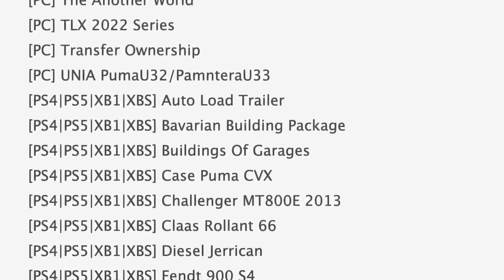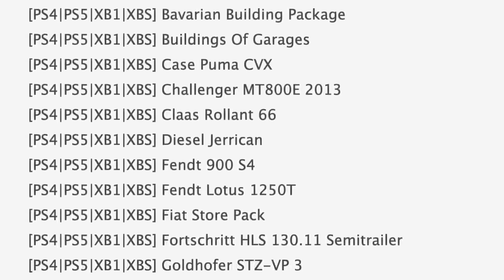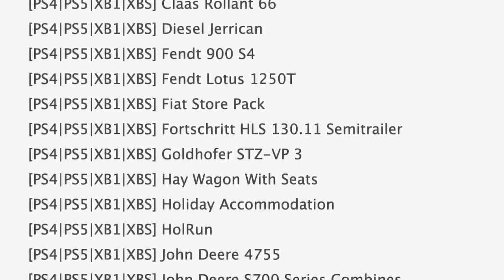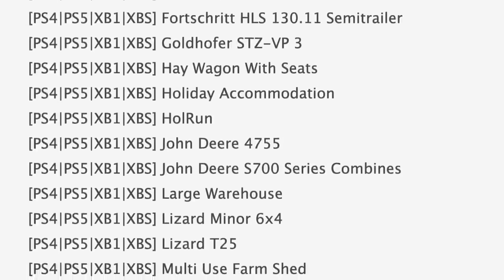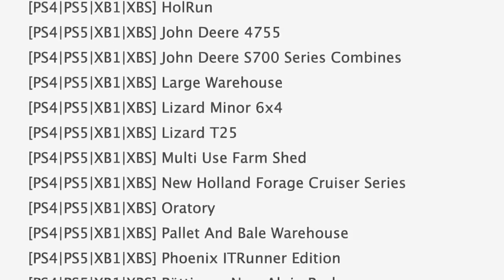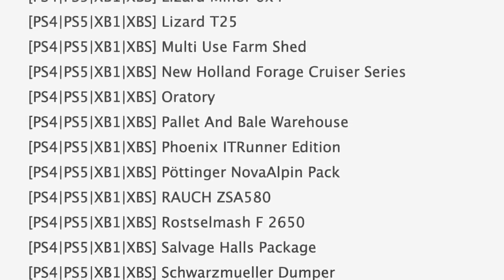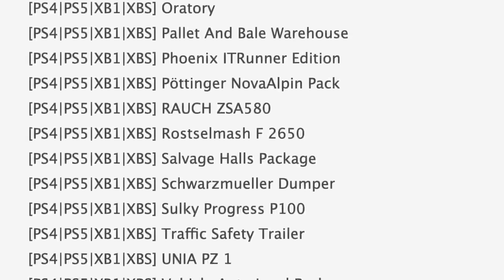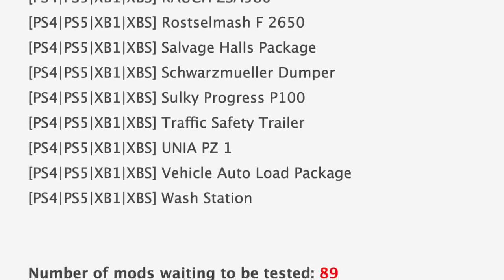Maps in PC testing include Eastern North Carolina, Ohio, Richlands, and the Another World map. Notable mods in console testing today include the auto load trailer, Case Puma CVX, Challenger MT800E 2013, and the Fendt Lotus 1250T. We've also got hay wagon with seats, the John Deere 4755 and S700 series — different from the ones we talked about — pallet and bill warehouse, Schwarzmüller dumper, and the traffic safety trailer.